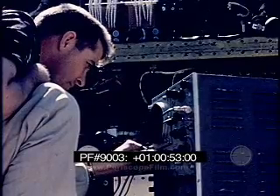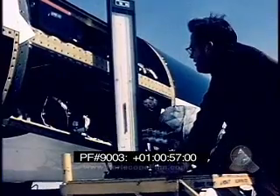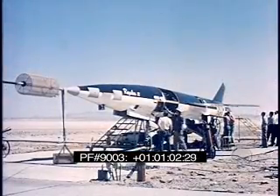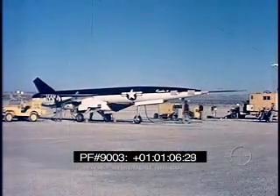The Regulus II weapon system has demonstrated this reliability and serviceability. Since the initiation of the program, all efforts have been directed toward the accomplishment of this goal at the earliest possible time. In May of 1956, Regulus II made its initial flight from the lake bed at Edwards Air Force Base.